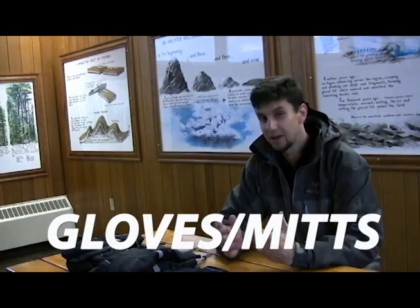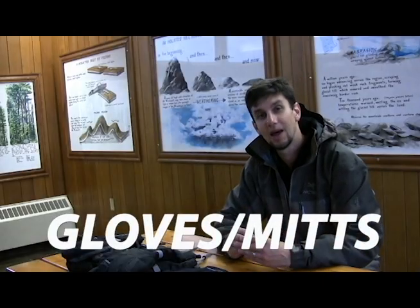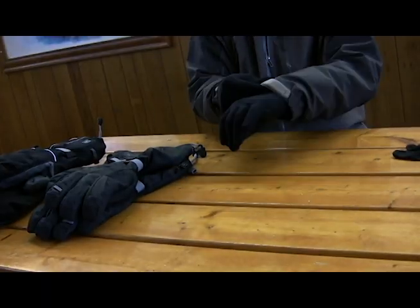We're down to just our hands and our head. Just like your feet and body, it's important to have the equivalent of long underwear for your hands. Just like your socks, these would be called liner gloves.